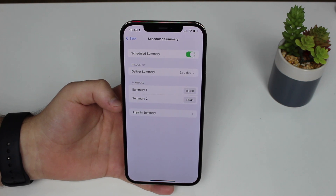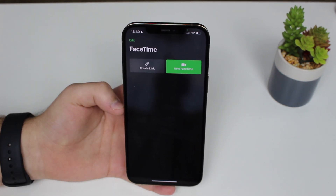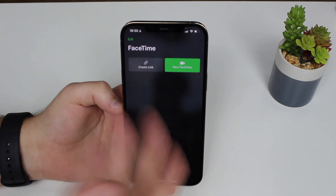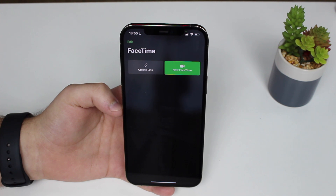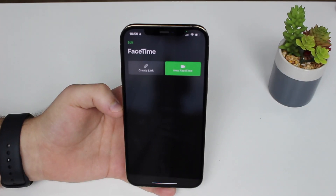Now let's talk about FaceTime. One of the biggest changes is that you can now create a link, set up a meeting, send it to people, and they tap the link to join your FaceTime call at a scheduled time. And FaceTime will now be compatible with Android and Windows, so you can use FaceTime no matter what device you have — now it can compete with Zoom and Google Meet. I really love this.